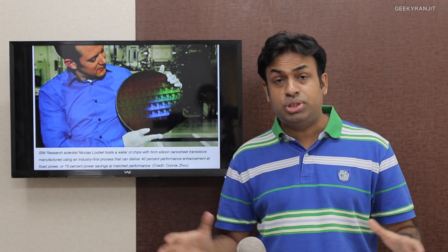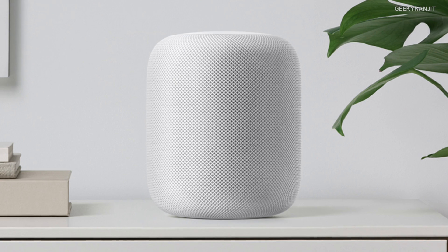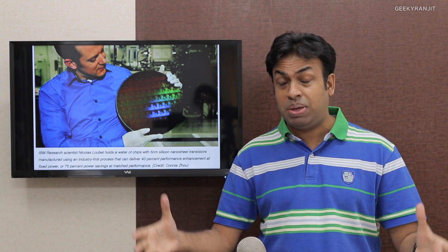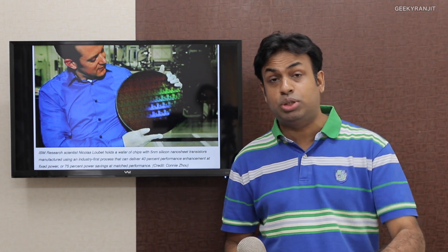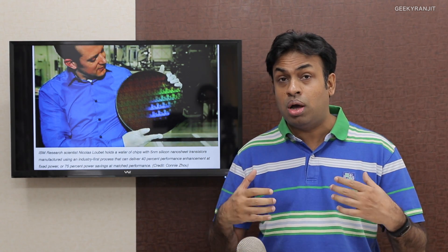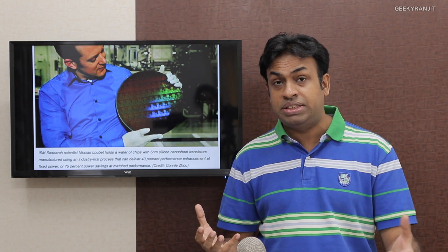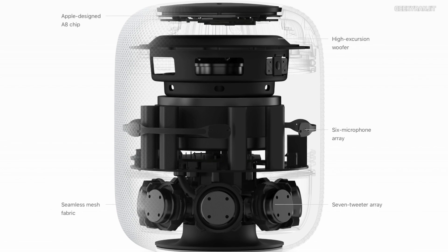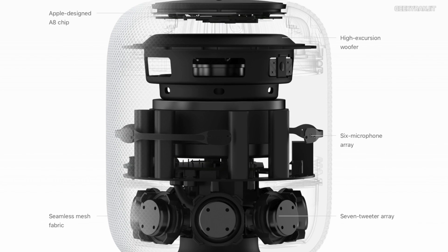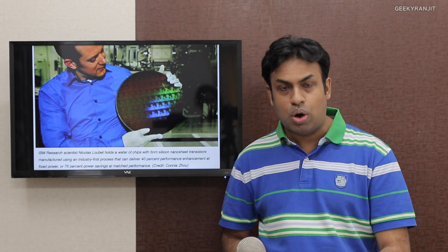Apple also announced a new smart speaker named the HomePod. It has Siri built in, so you can talk to it like Amazon Alexa or Google Home. Apple says the sound output will be great — it has six tweeters and a subwoofer. The HomePod will also be available only from December onwards.